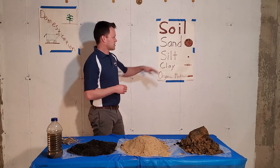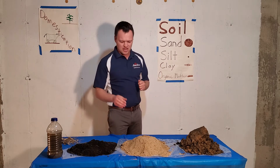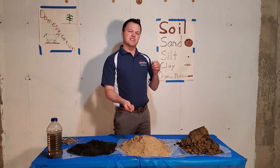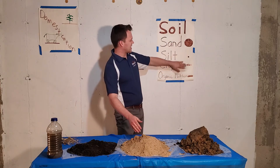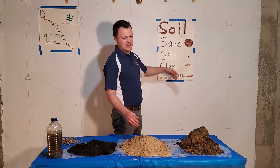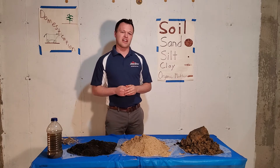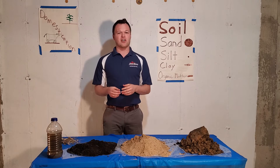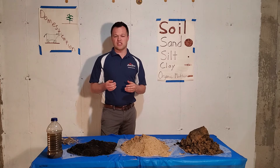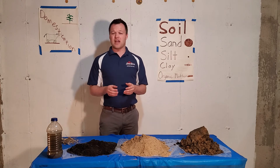Sand — we all remember the sandbox at home growing up. The feeling of it is very coarse, and when you pour water over it, it drains easily. Sand is the largest particle. With sand we see a lot of drainage, and many garden crops prefer a little bit sandy soil to help with that drainage. A plant's root system does not like to be saturated with water all growing season — it'll stunt the growth of the plant. So enough sand is important to allow for drainage of water through.